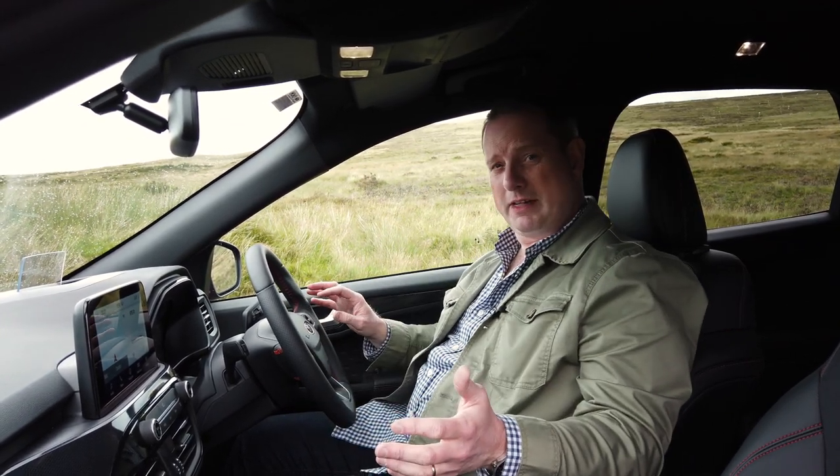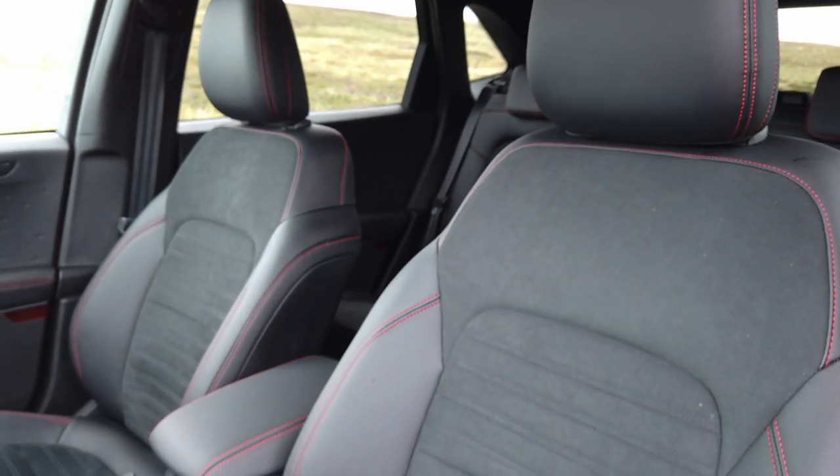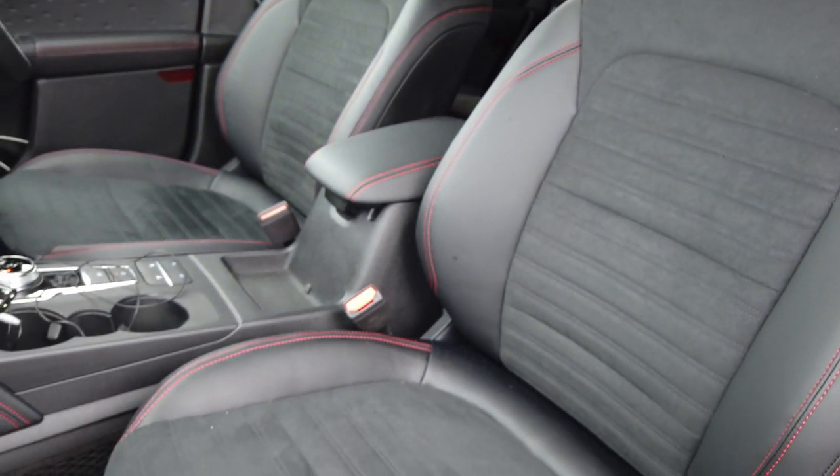It's also very roomy. This ST Line spec car gets nice seats with Alcantara inserts and red stitching. More importantly, there's plenty of room — good space, good leg room, good headroom, and a decent boot slung out the back too. So it is a practical family wagon at its heart, which is really what you want an SUV to be.